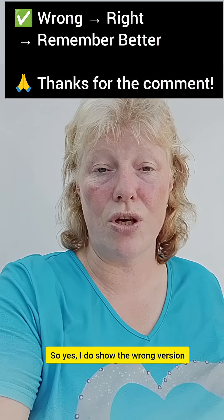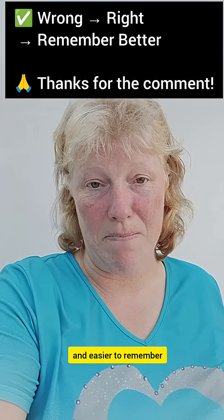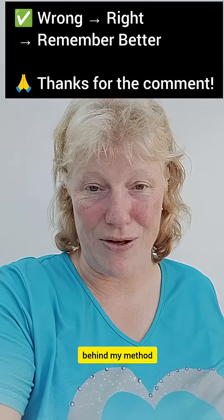So, yes, I do show the wrong version, but only to make the right one clearer and easier to remember. Thank you for your comment — it gave me the chance to explain the science behind my method. Bye for now.